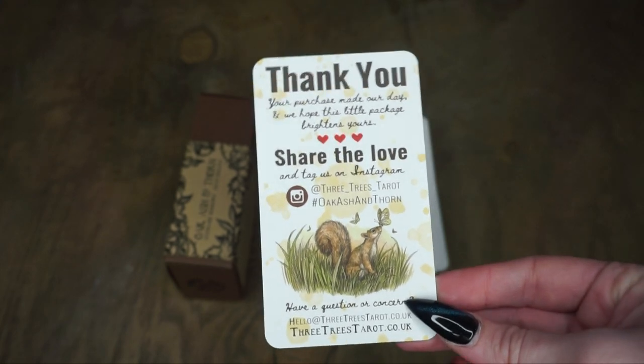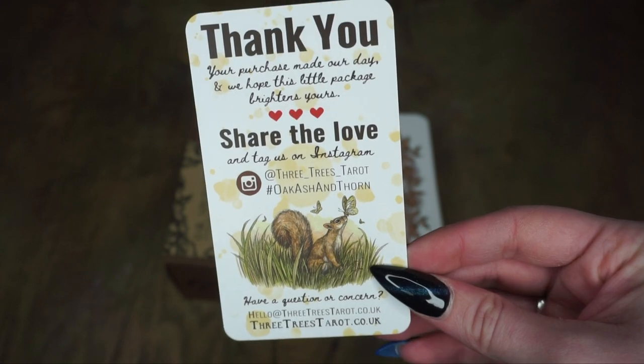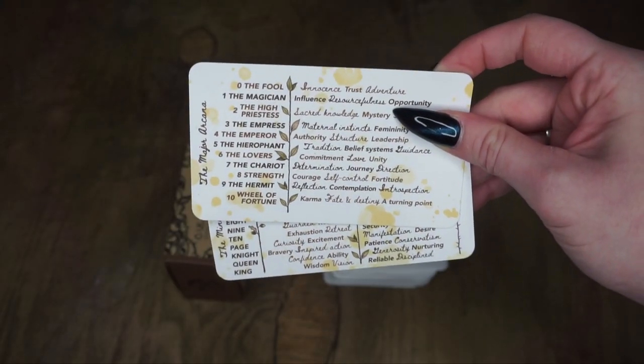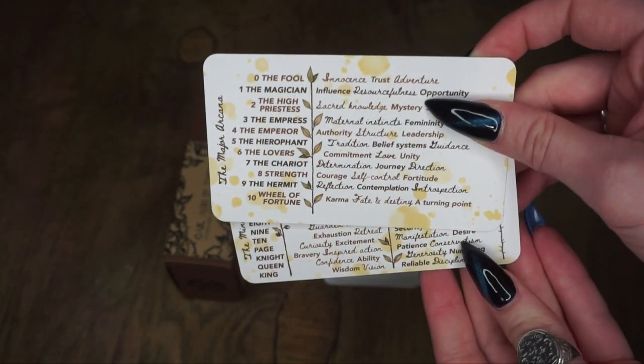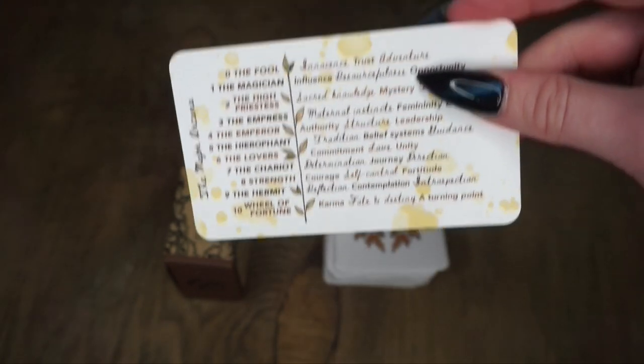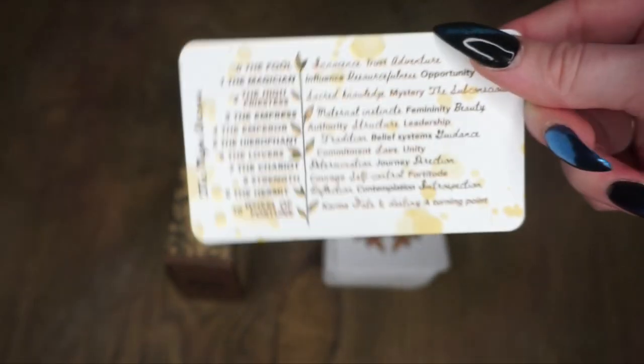This was one of the cards that was included — a little thank you. They included a handwritten letter. They have information about Three Trees Tarot. The way I discovered them was actually on their Instagram, so I definitely recommend you check it out there. And that is just a little sample of some of the art. They also included these two reference cards, which I actually really like and prefer to having the book, because the little books that you get in every deck just add up.